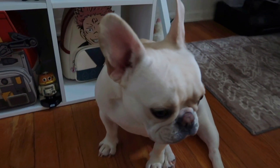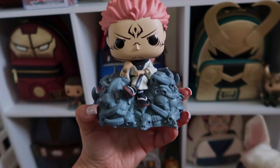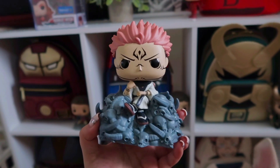If this is your first time meeting Rue, she is very clingy to me and always wants to be in my business. This Sakuna is not the one that glows in the dark — I really do like this one; I don't really need the glow in the dark, I just love the mold of this one.